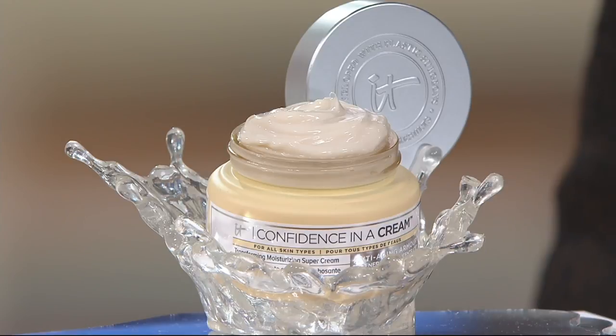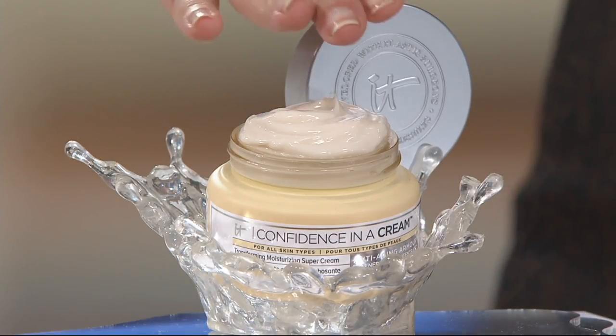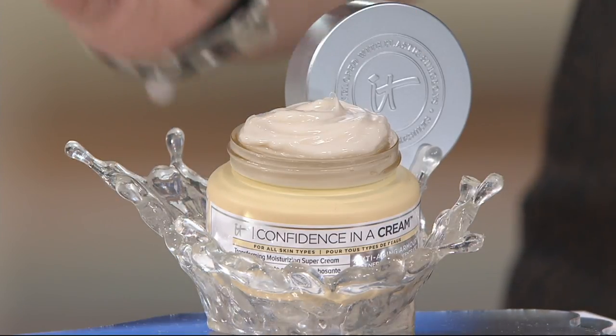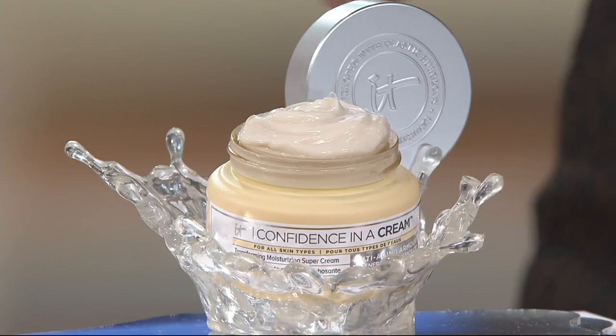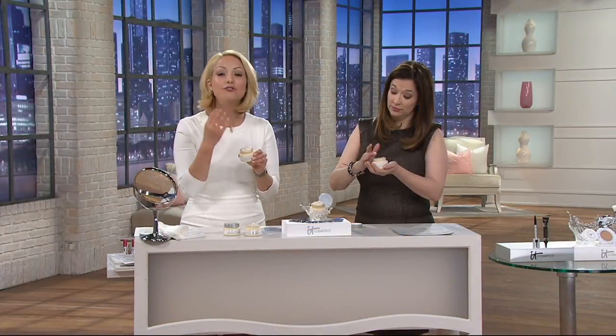We have it with auto delivery that will be every 90 days as long as you want to stay in the plan, and we have it as a one-time shipment as well. We wanted to show you how beautiful and frothy this is — creamy and decadent. When you put this on your face, you are going to want to dive in. You're going to look forward to this moment every morning, every night.